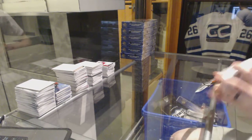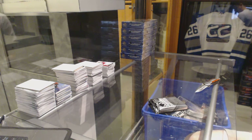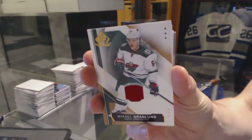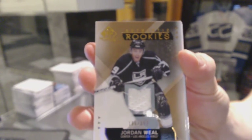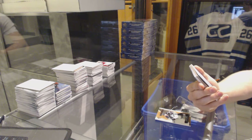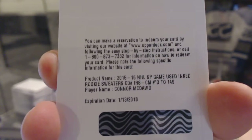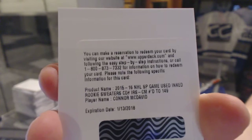And on to box 5 to finish it off. Base jersey for the Minnesota Wild, Mikael Granlund. Rookie jersey number 399 for the LA Kings, Jordan Weal. We've got a redemption for inked rookie sweaters numbered to 149 for the Edmonton Oilers, Connor McDavid. Connor McDavid inked rookie sweaters out of 149 for the Edmonton Oilers.